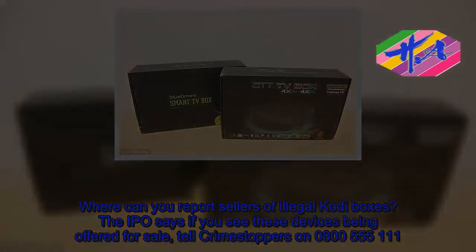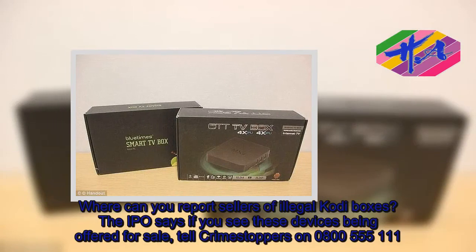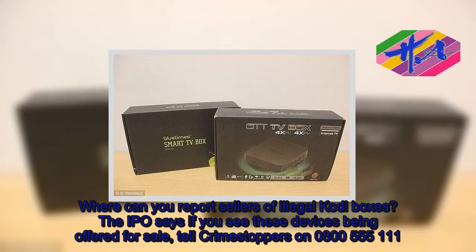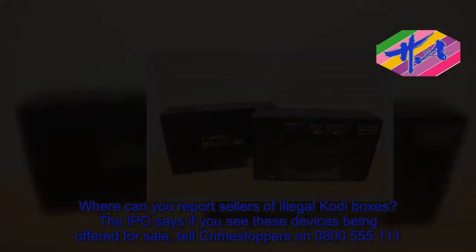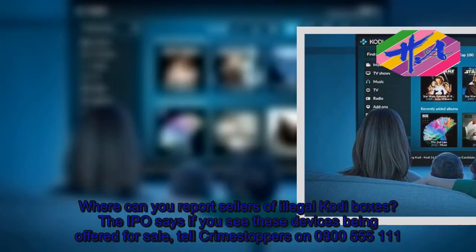Where can you report sellers of illegal Kodi boxes? The IPO says if you see these devices being offered for sale, tell Crimestoppers on 0800-555-111.